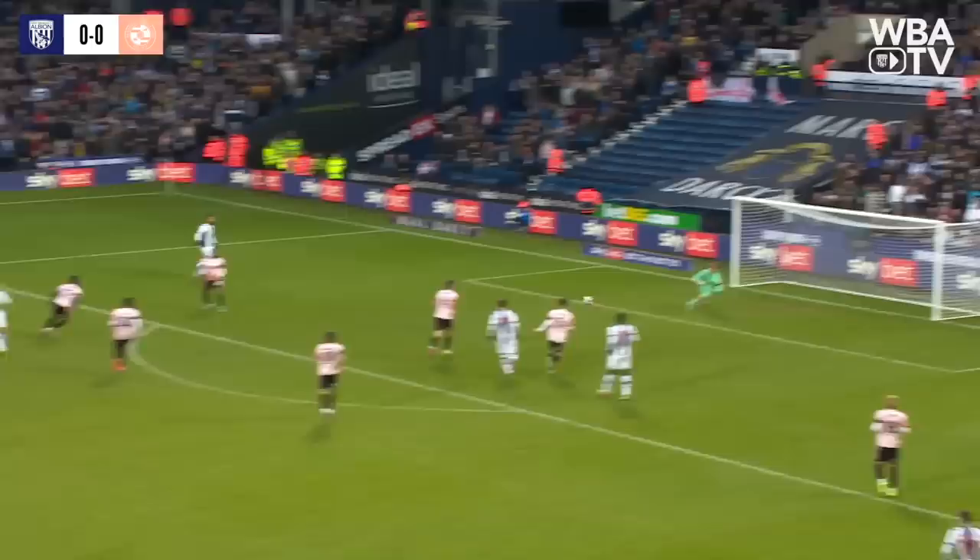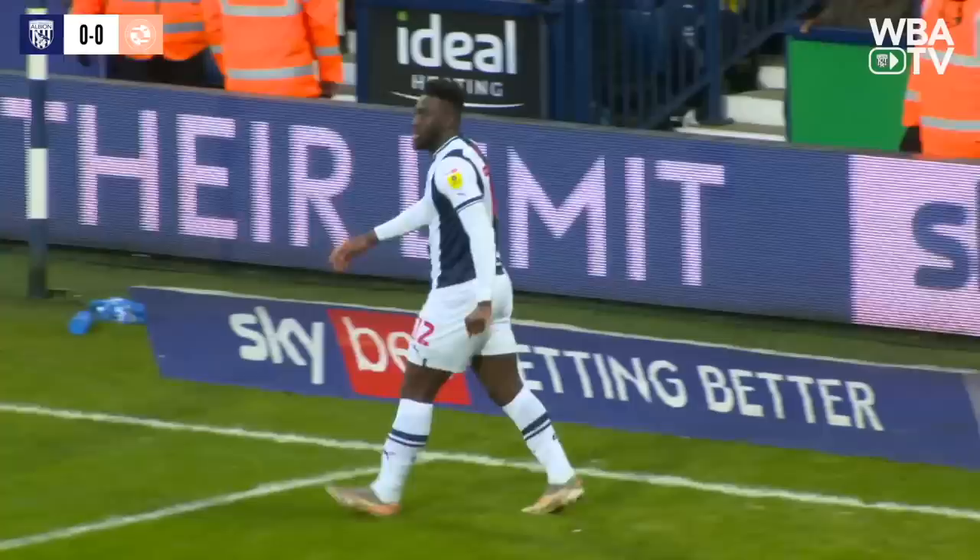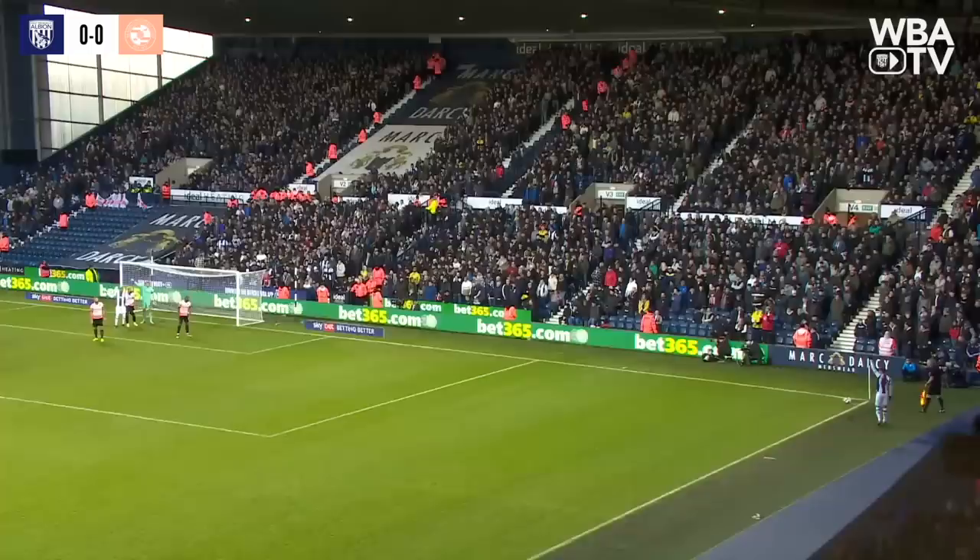Another good save. Connor Townsend with a shot aiming for the bottom right corner and Lumley — he's doing a Freddie Woodman and he's keeping Albion at bay. It's another corner. He is in the moment — that's two great saves. The shot comes in from Townsend, I think it takes a deflection, so he does really well. Yeah, it does take a deflection, so it's a great save.